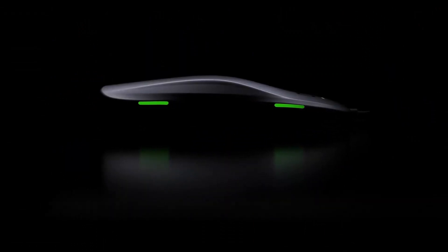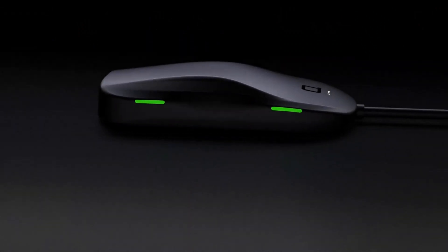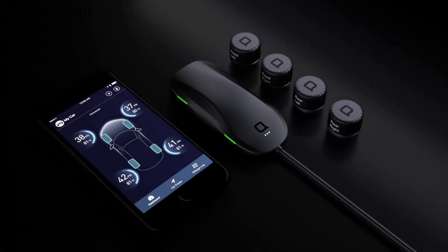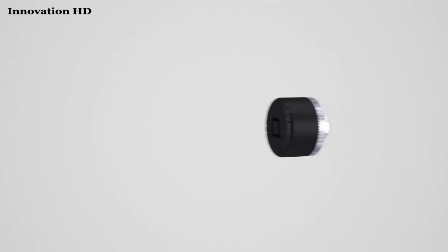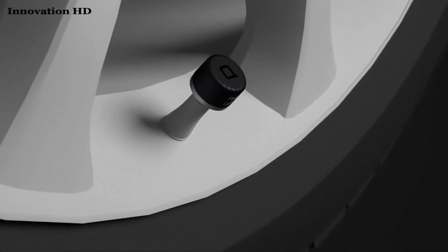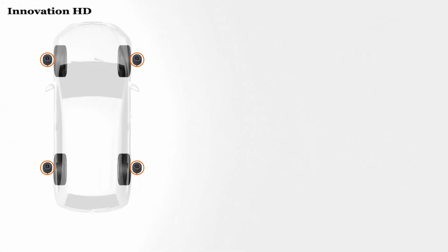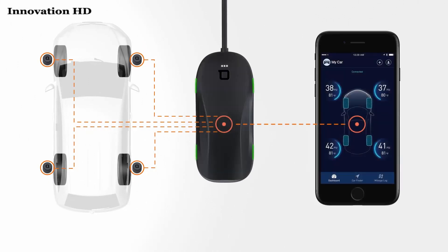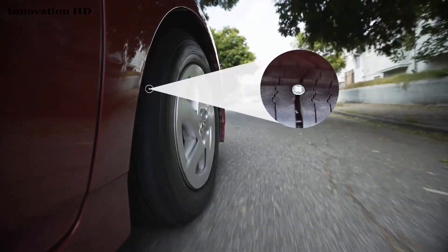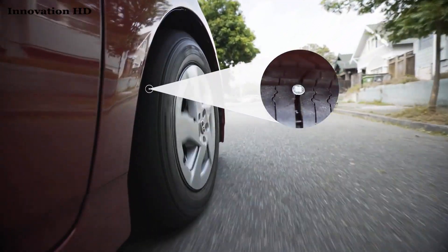Introducing the Zeus Smart Tire Safety Monitor — the next generation technology that puts you in control of your driving safety. Safety has never looked so sexy. Using the most advanced German sensors, Zeus monitors both tire pressure and temperature in real time and sends this data to the app. Zeus is the first ever tire monitor to be able to detect slow leaks with its advanced data mining technology.